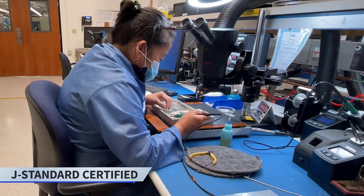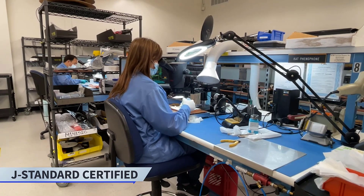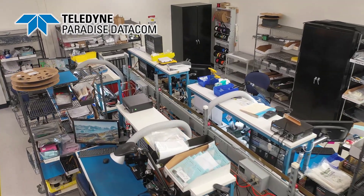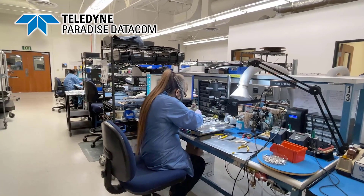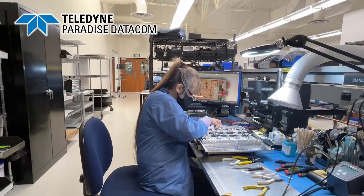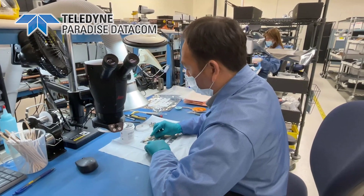Everyone in the electrical assembly area is J-Standard certified for soldering, which is the industry standard. We build our attenuators, our linearizers, our power supplies. We do our bonding of all of our bonded assemblies in this area, and it all comes together for our RF module assemblies.